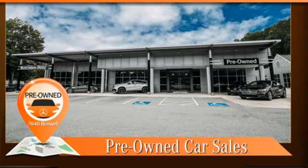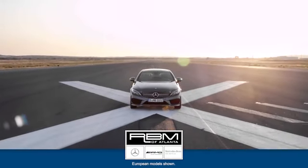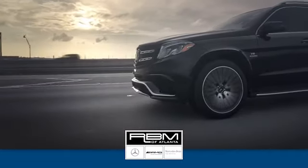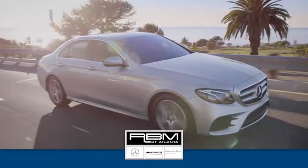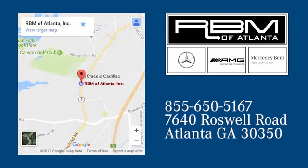Driving is believing. Test drive it today. At RVM of Atlanta in Sandy Springs, we have the best selection of new and top quality pre-owned vehicles to choose from. We're conveniently located at 7640 Roswell Road in Atlanta.